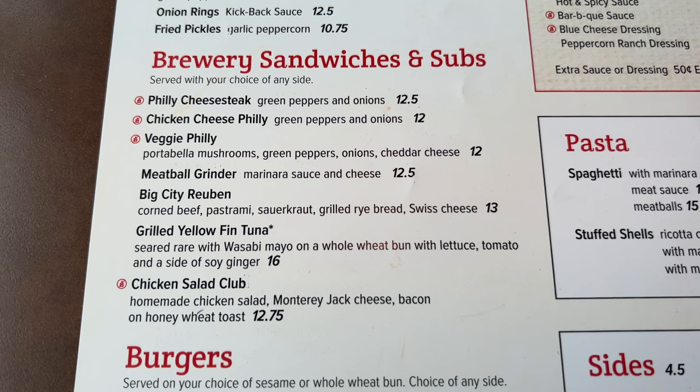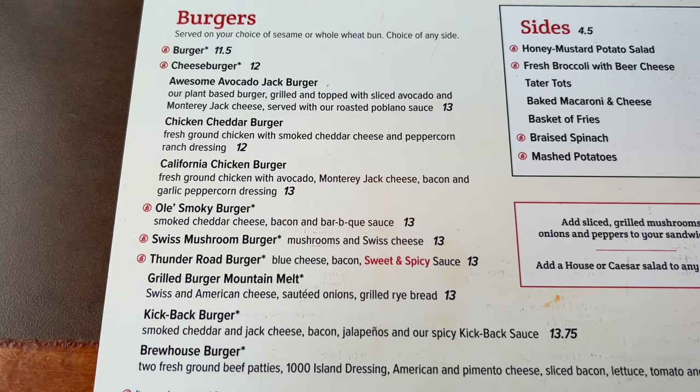Checking out the brewery sandwiches and subs, they've got a Philly cheesesteak, veggie or chicken meatball grinder, Reuben, and a yellowfin tuna grilled sandwich. For burgers, someone at the art gallery recommended them highly. There's the Old Smoky Burger with cheddar, bacon and barbecue sauce, the Brew House Burger — kind of like a Big Mac — and an awesome avocado plant-based burger for vegetarians.